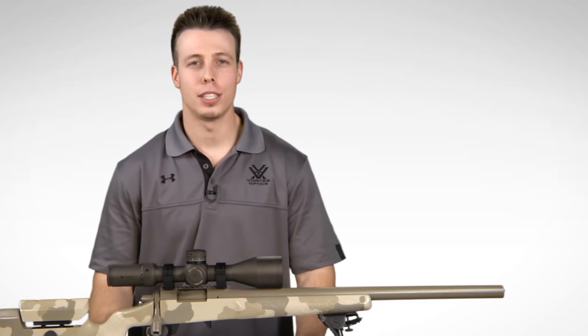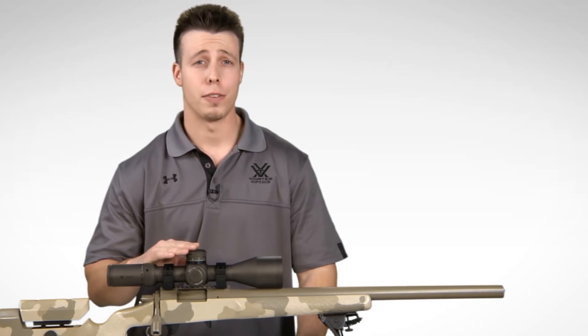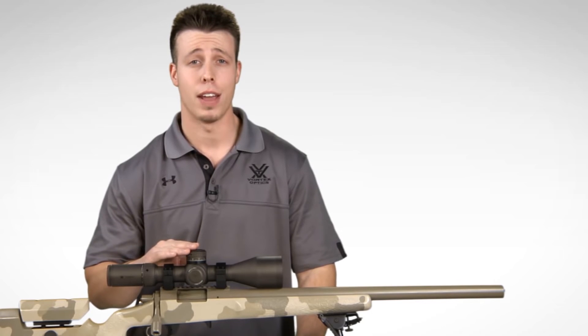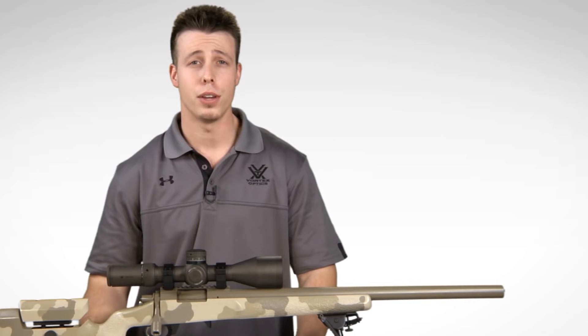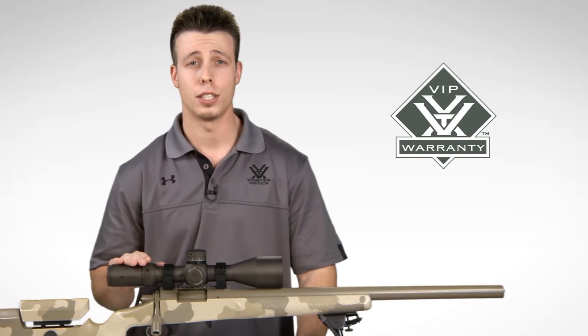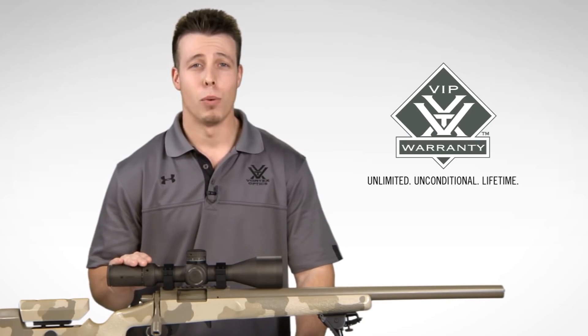The Razor HD Gen 2 offers first-class performance and extreme durability for a precision shooting and tactical advantage. Check one out online or at a local Vortex Optics dealer near you, and rest assured that your purchase of the Razor HD Gen 2 is covered by Vortex's unlimited, unconditional lifetime VIP warranty.